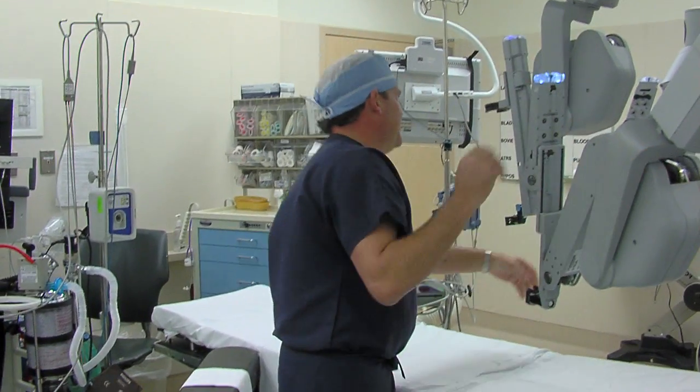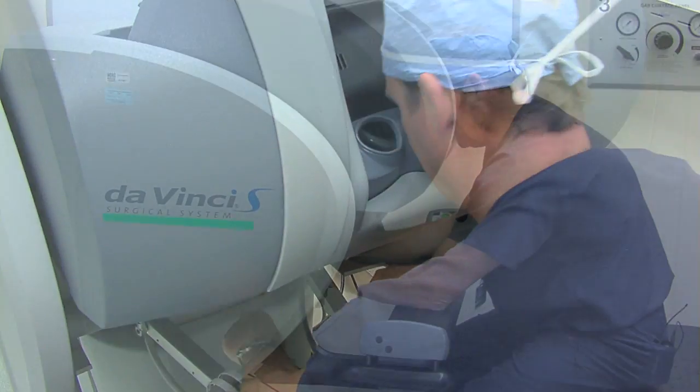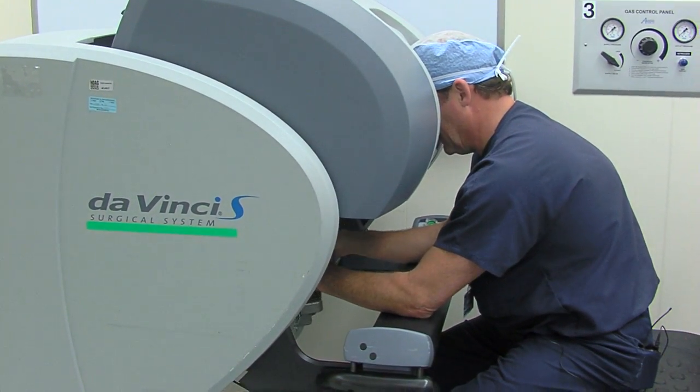The conditions that require robotic surgery would be most of the female gynecologic conditions that we traditionally access through either hysterectomy, myomectomy, or ovarian masses. Gynecologic oncology for cancers of the pelvic anatomy in women, as well as prolapse or forms of urinary incontinence.